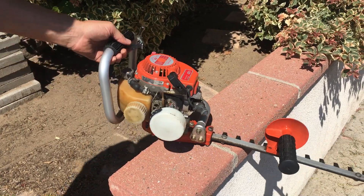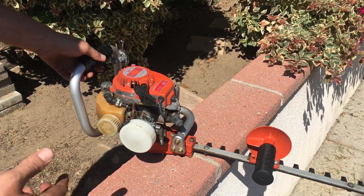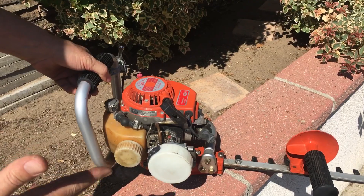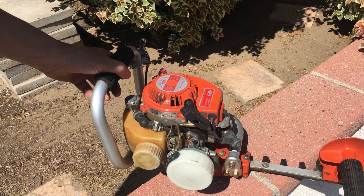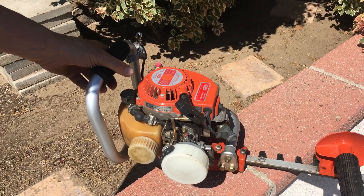Here we have an early 80s TMC PHT 35 two-stroke hedge trimmer. As you can see, it's in really good condition. I got it on Craigslist about a week ago for 30 bucks — the guy was selling it, it was his dad's, who bought it back in the 80s and used it around his house for a few years.